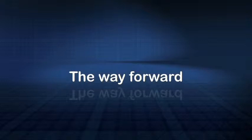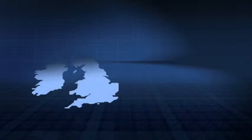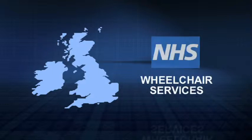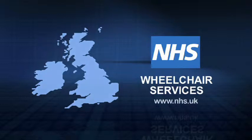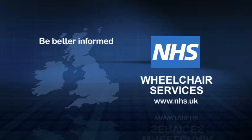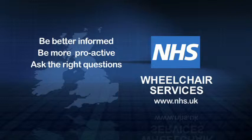In the UK, many who may need a wheelchair will be referred to their local wheelchair services, part of the NHS. Wheelchair services has centres of excellence with dedicated first class practitioners. But provision is not yet consistent, so those clients who are better informed, who can be more proactive and ask the right questions, are likely to get the best outcome.